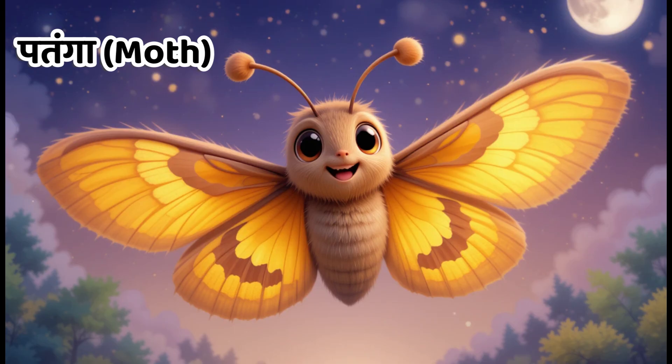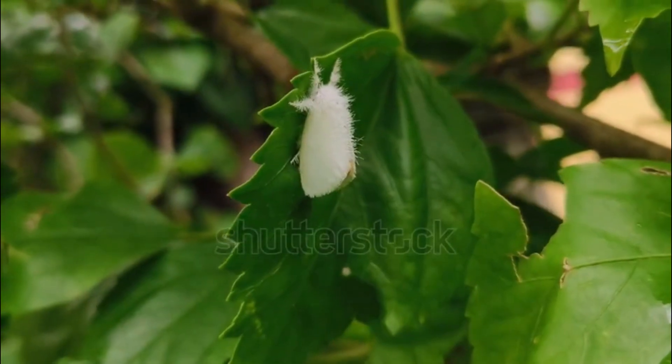Kids, this is moth. In Hindi, we call it Patanga. Moths are attracted to light at night.